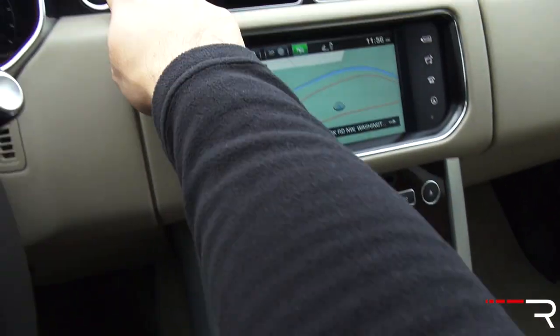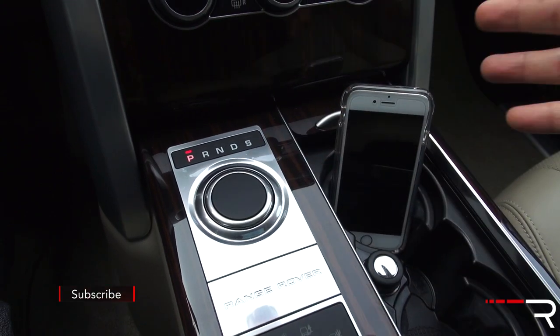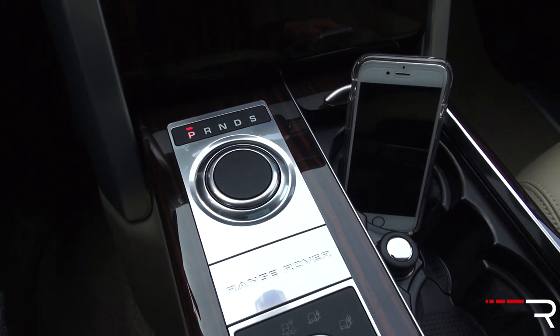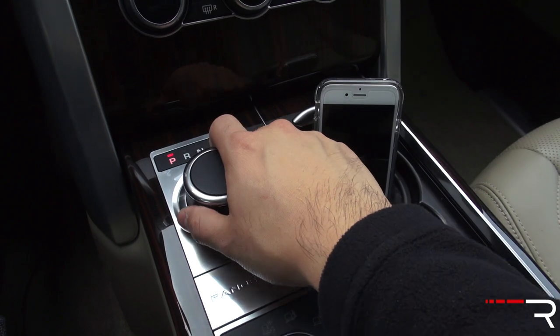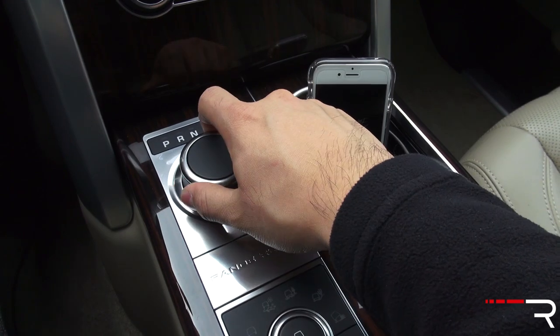One cool thing: when you turn off the car, that rotary dial for the transmission selector rises up — they took that from Jaguar. When you start the car, that dial raises up, and it's a nice little party trick to impress your friends. The transmission itself is an 8-speed automatic, standard on every Range Rover model.